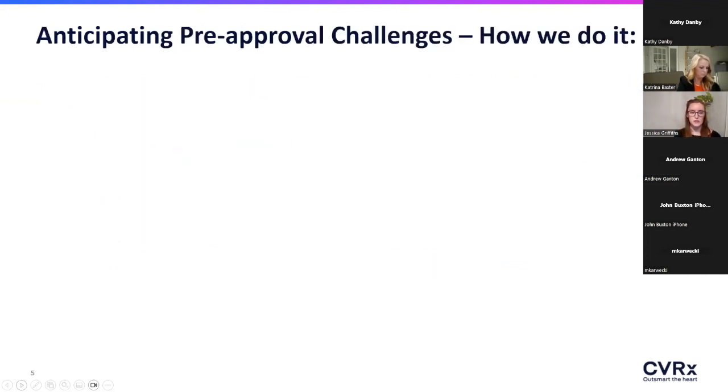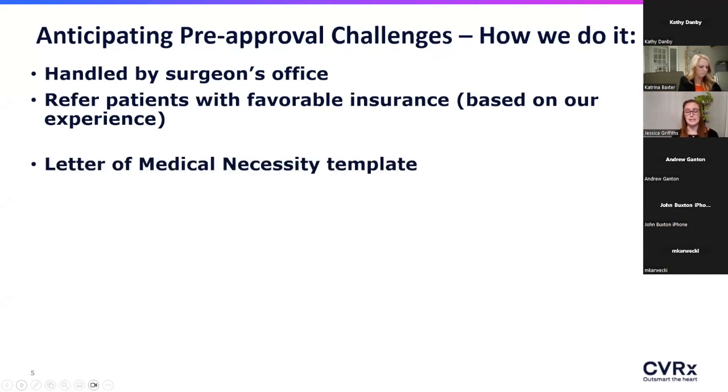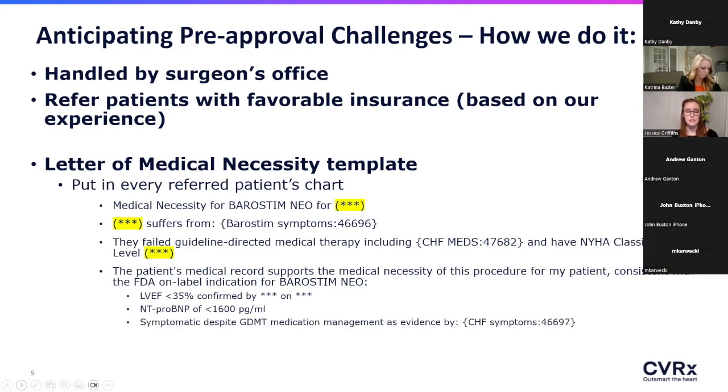At our center, the cardiac surgeon is implanting for us and has taken on the majority of the insurance approval and prior authorization workload. What we try to do is set it up for them to make it easy. We got together with the surgeon's office, CVRX, and some other successful centers near us to put together a letter of medical necessity — this is a dot phrase in Epic, so we literally just type 'dot barostim' and it populates the entire letter.